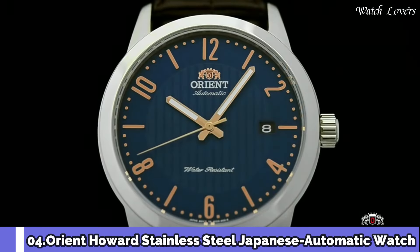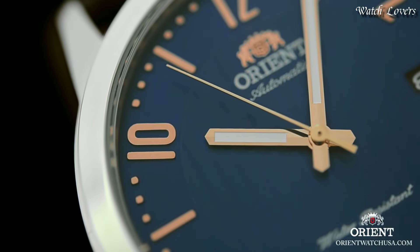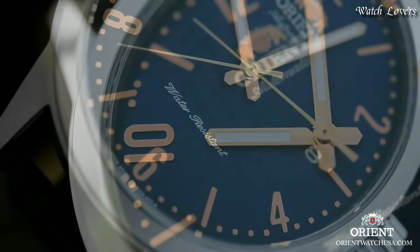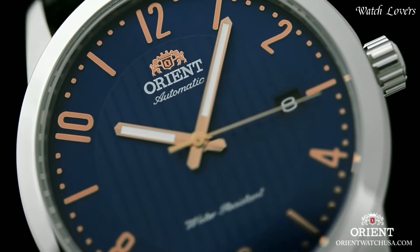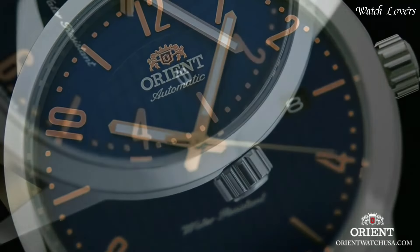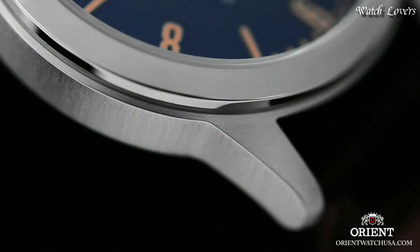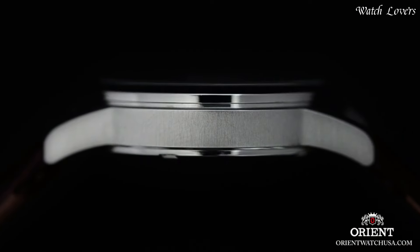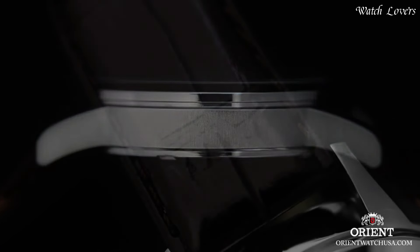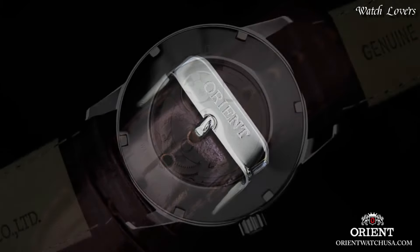Number 4: Orient Howard Stainless Steel Japanese Automatic Watch. Stainless steel case with a dark brown leather strap, fixed stainless steel bezel, blue dial with luminous rose gold tone hands and index and Arabic numeral hour markers, minute markers around the outer rim. Dial type analog, automatic movement, scratch-resistant mineral crystal. Case size 40.5mm, case thickness 11.5mm, band width 22mm, water-resistant at 50m (165ft).